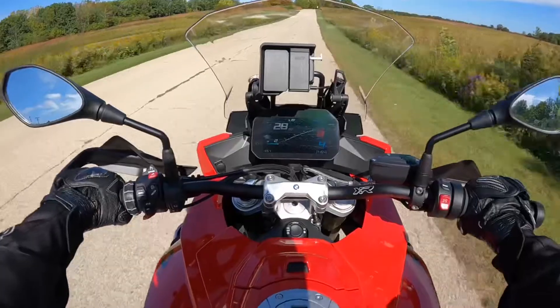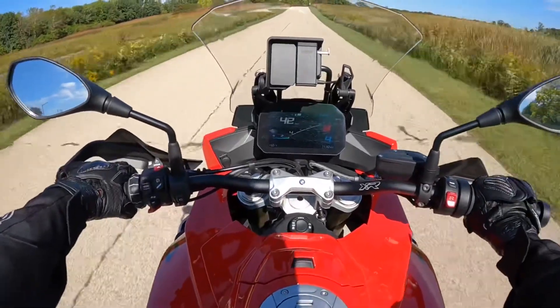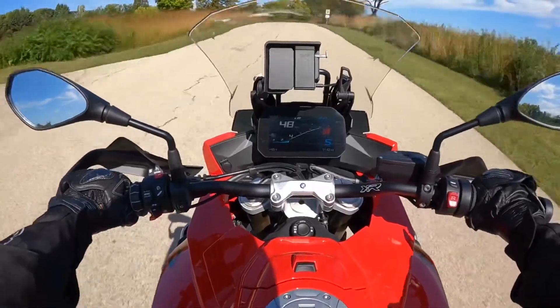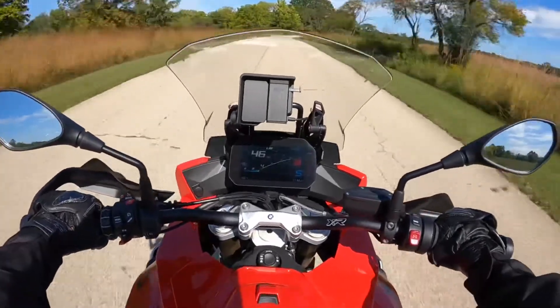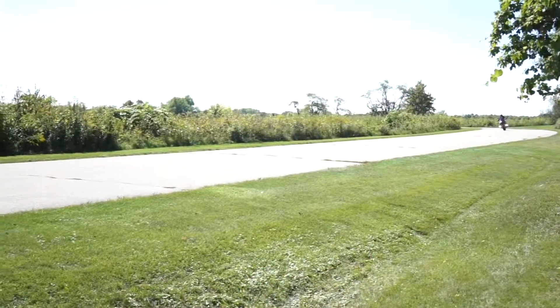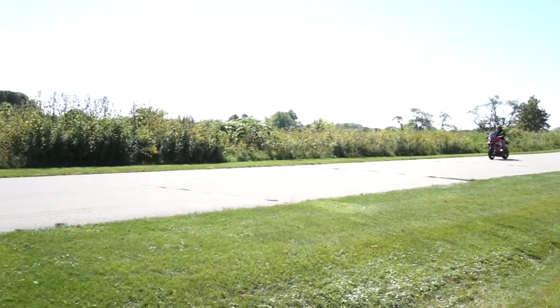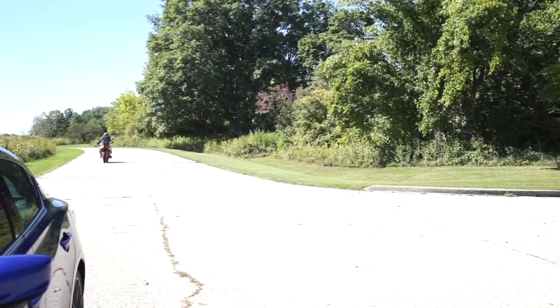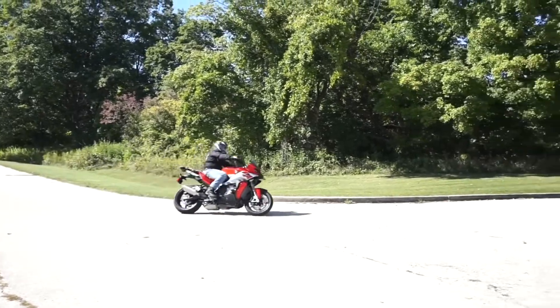If you're the type of person who does track days, you definitely won't be disappointed with this motorcycle. It can keep up with most sports bikes out there. It's very well balanced — nimble yet comfortable.